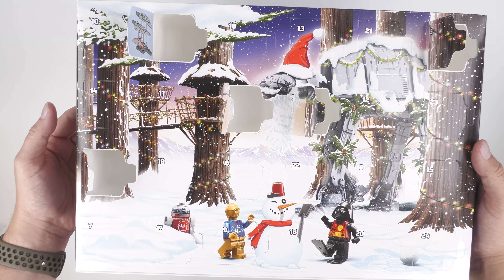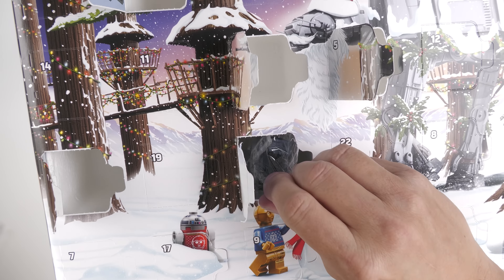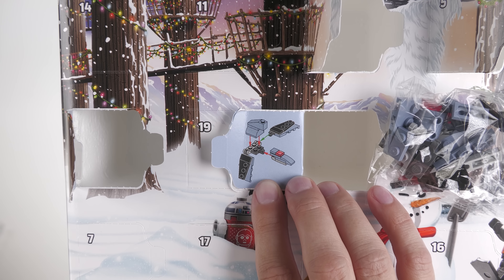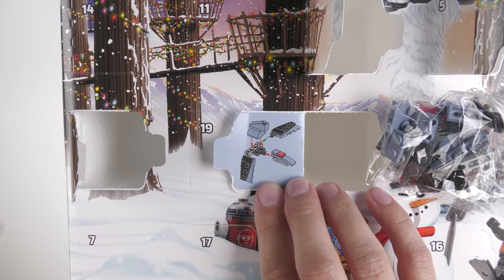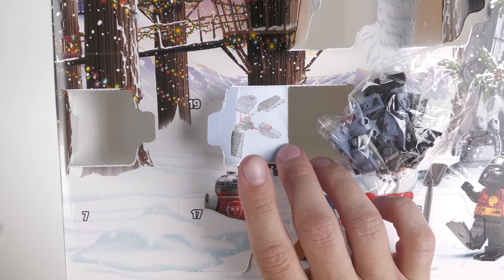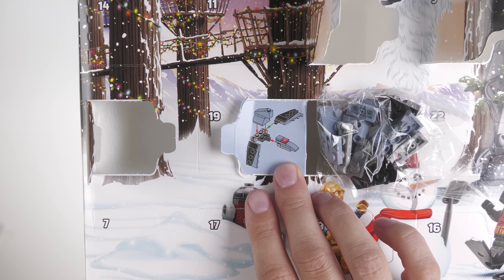Next we have door number 6 from LEGO Star Wars, and I'm sensing it may be time for a weapons rack. A lot of grey by the looks of it — grey and sand blue. What is that? Okay, indeterminate ship. I have no idea. I'm really good with the initial trilogy, the first three movies, but these later ones I'm not so good with. Let me put this together — I might have to Google this, but I will tell you what this is.